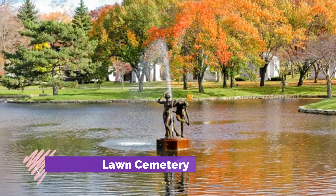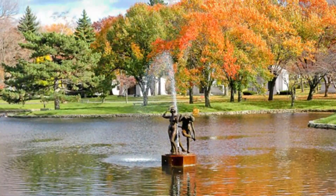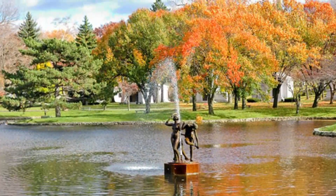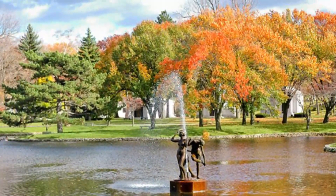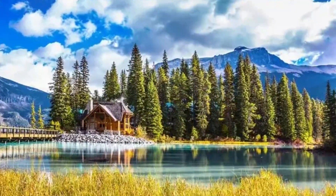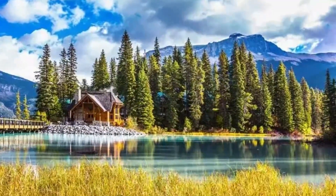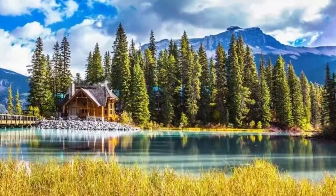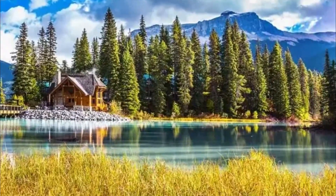Number five: Forest Lawn Cemetery. Forest Lawn, founded in 1849, is a large and scenic cemetery covering 250 acres. The area feels more like a park and is visually stunning with mature trees, water features, and walking paths. In the fall, the cemetery is particularly beautiful.